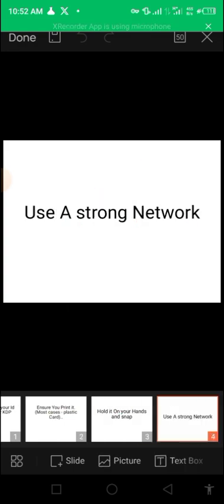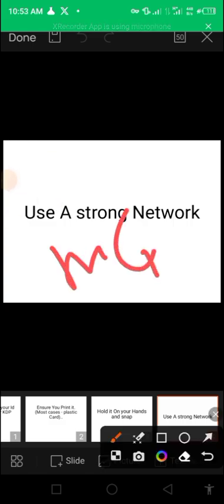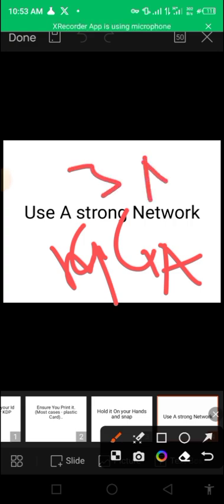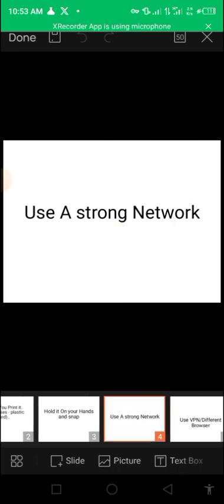The next tip is to use a strong network. In Nigeria we know ourselves — we use MTN, Glo, Ntel, and others. Try using a 3G or 4G network, 4G being preferable. If you're using 4G and it's not working, switch back to 3G and see if that works. Sometimes switching between 3G and 4G can be a better option.